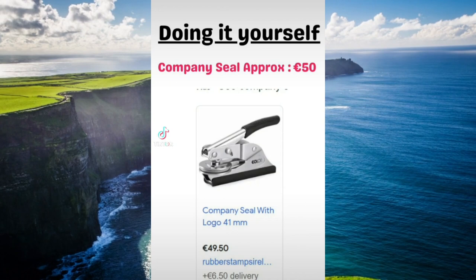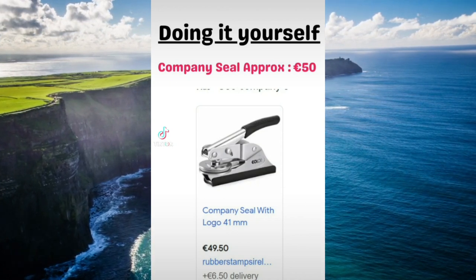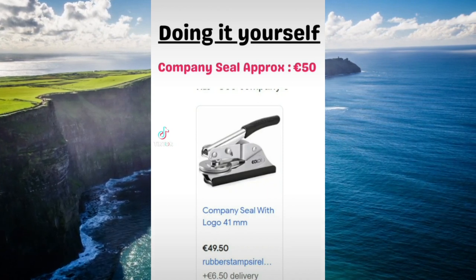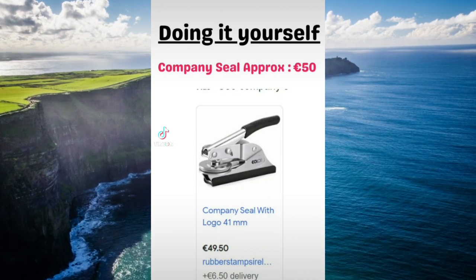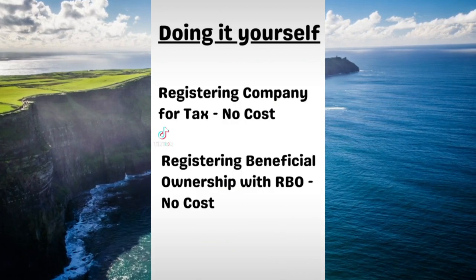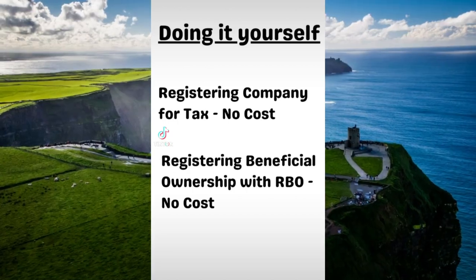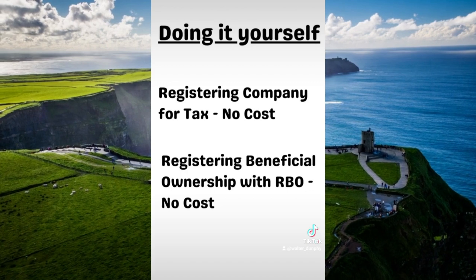If your company is going to be entering into lots of different legal agreements, then you're going to need one of these company seals, which will set you back €50. These are used for just executing different legal documents — they'll have your company's name and company number on it. There are no additional fees when you're registering the company for tax, and also when you're registering the beneficial owners of the company with the RBO, there's no cost for that as well.